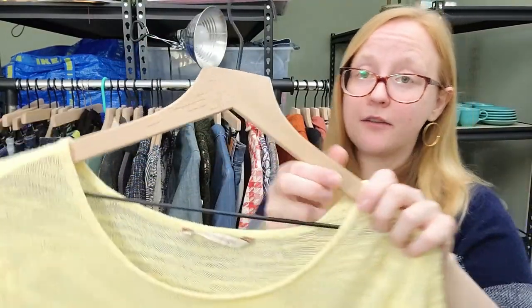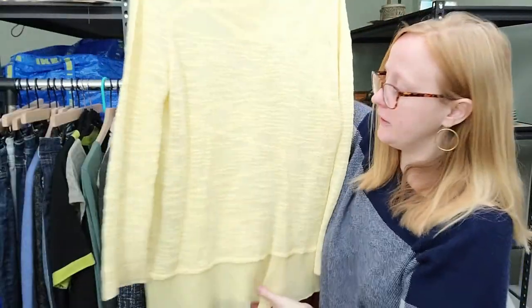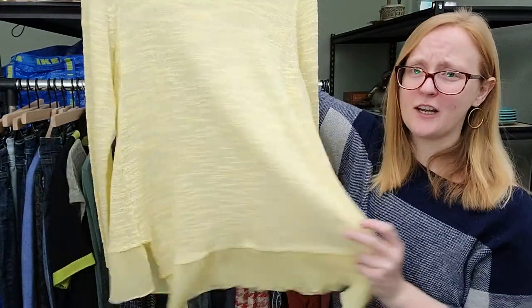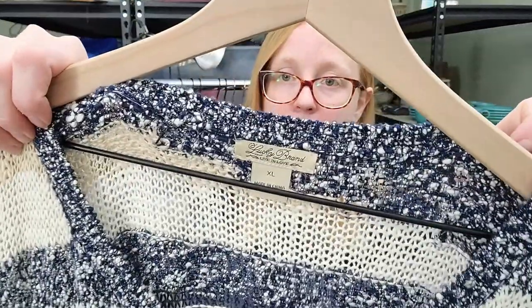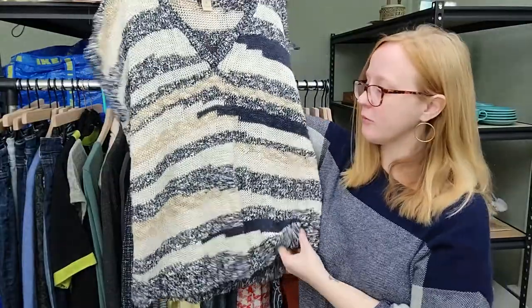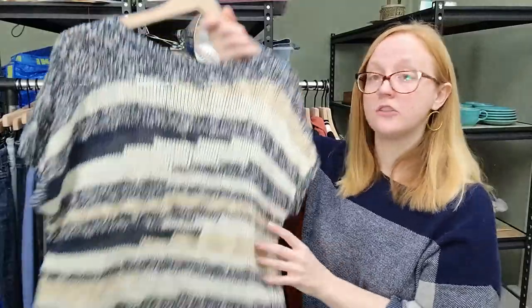I've got some more Soft Surroundings. This one is a large, five-for-five deal. Really cute long tunic - the tunics do pretty well for me - in a beautiful sunshine yellow color. I've also got more Lucky Brand, extra large - a really cute kind of open knit short sleeve sweater. I really love selling Lucky Brand in sizes large and up, especially plus size. Really great layering piece.